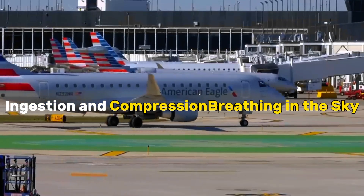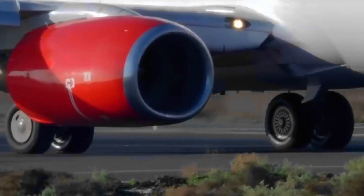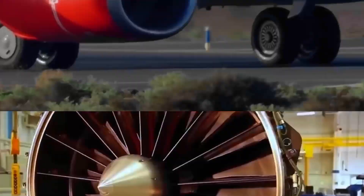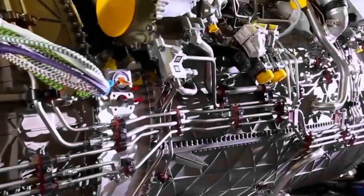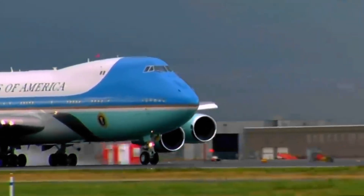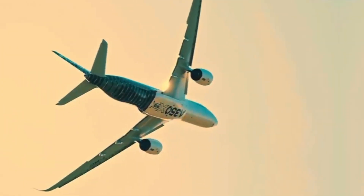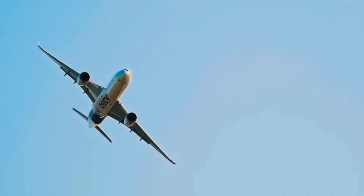Ingestion and Compression: Breathing in the Sky. At the genesis of a jet engine's mesmerizing dance with the skies is the crucial act of ingestion and compression. Positioned at the forefront of the engine, colossal fans draw in vast quantities of air, marking the initial inhalation of the aircraft. This ingested air undergoes a transformative journey, guided by the intricate workings of the engine.